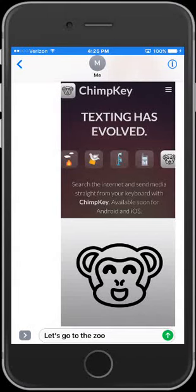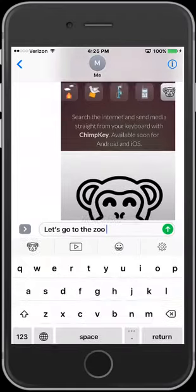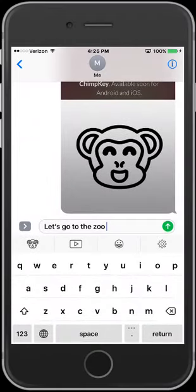Wouldn't it be cool to search the internet from your keyboard without leaving your messenger or text? ChimpKey does that for you. Get images, videos, gifs, memes, quotes, and more to spice up your texts. Eye-popping messages right at your fingertips.